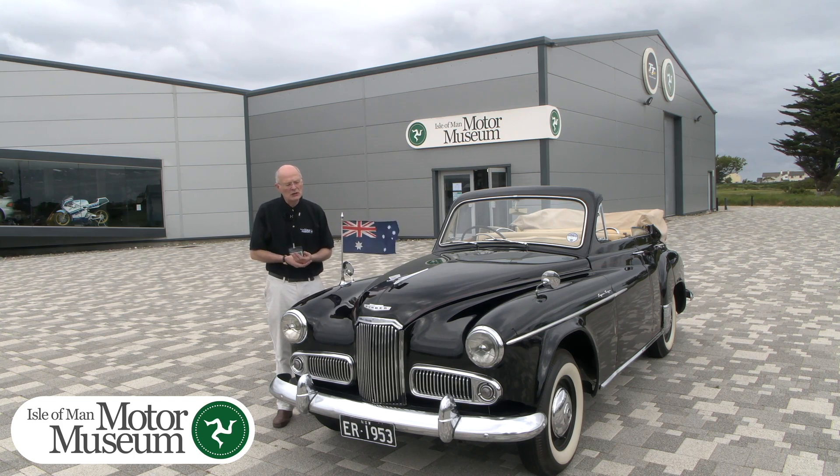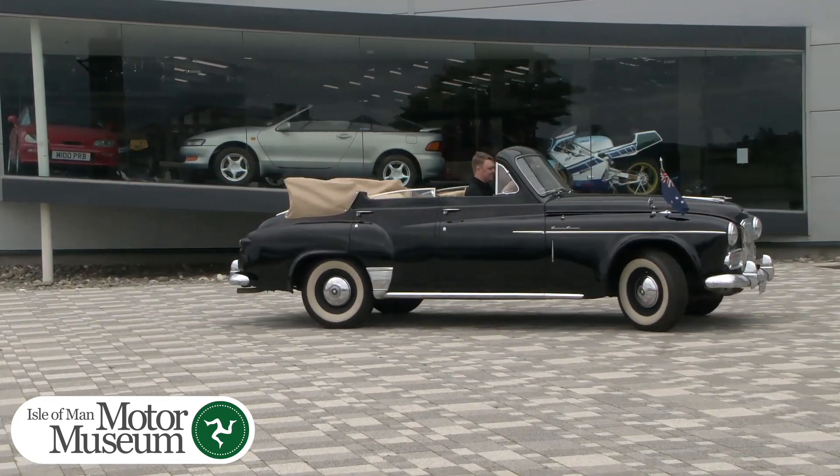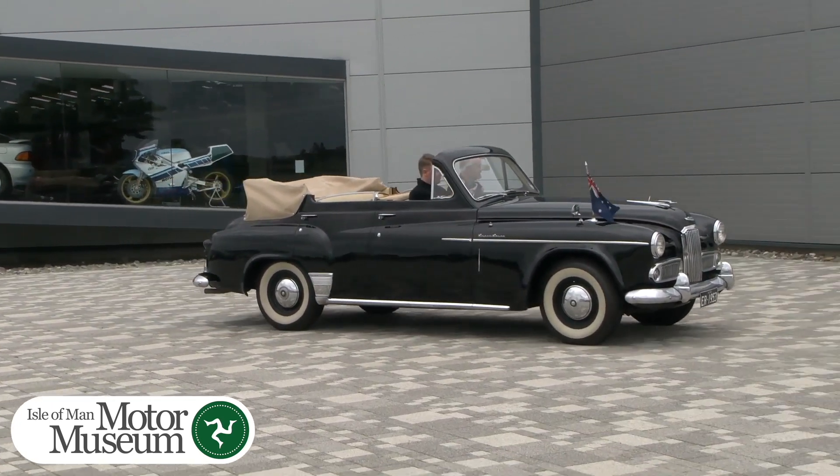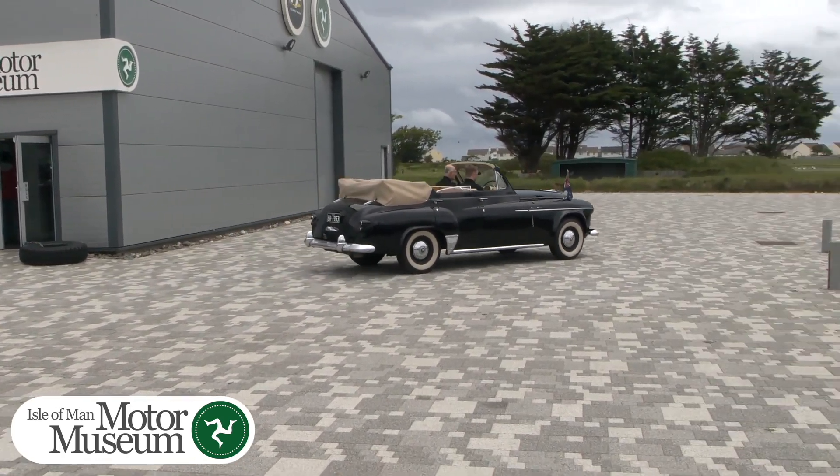The Queen and Prince Philip toured 13 countries of the Commonwealth — from Australasia, India, Africa, the West Indies — in total covering some 40,000 miles.